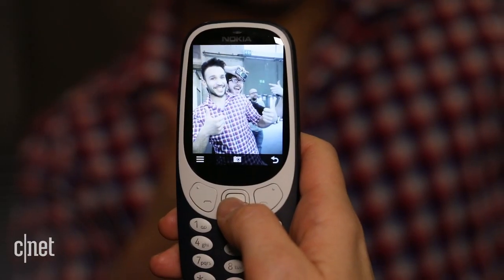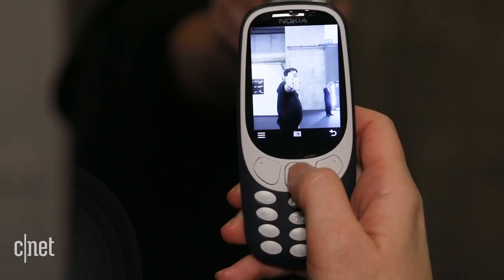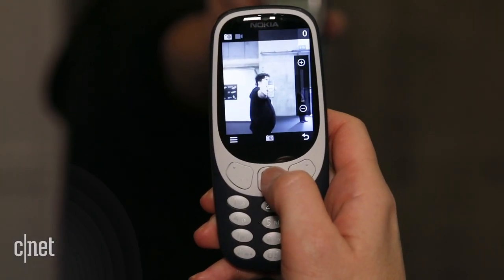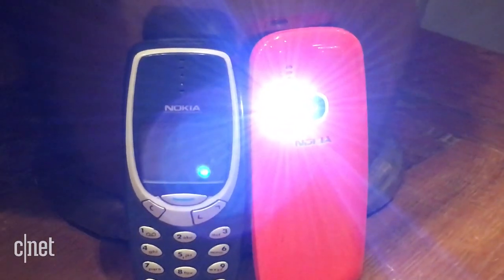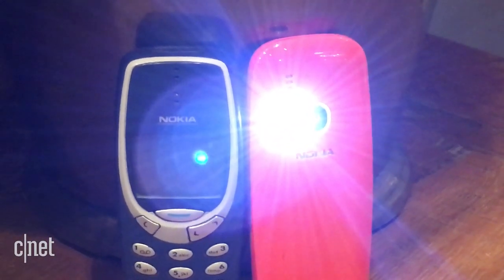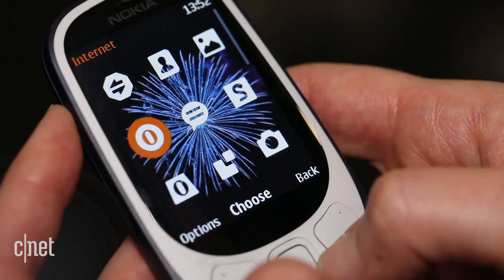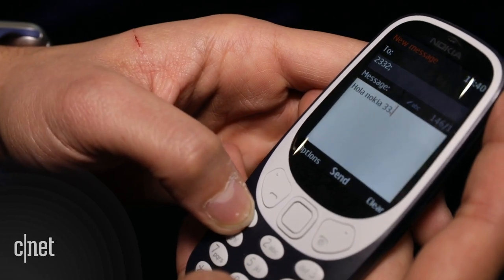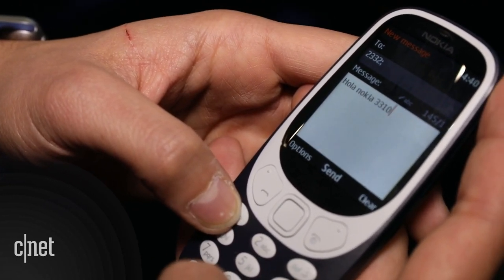Let's talk about that camera — because the old 3310 doesn't have one. The new one is only 2.4 megapixels, but it has a flash that also doubles as a flashlight. Plus points for the micro SD card, the Opera browser, photo texting capability, and snappier buttons.